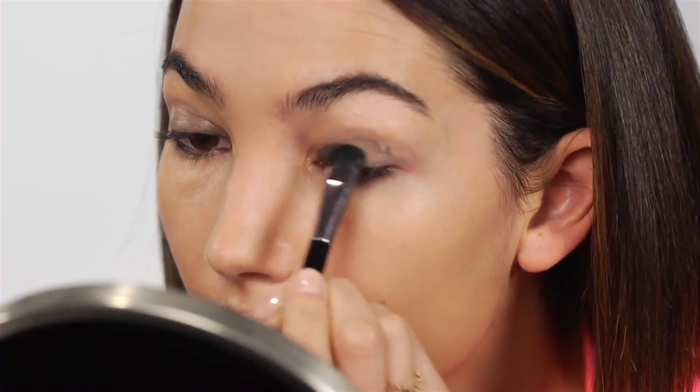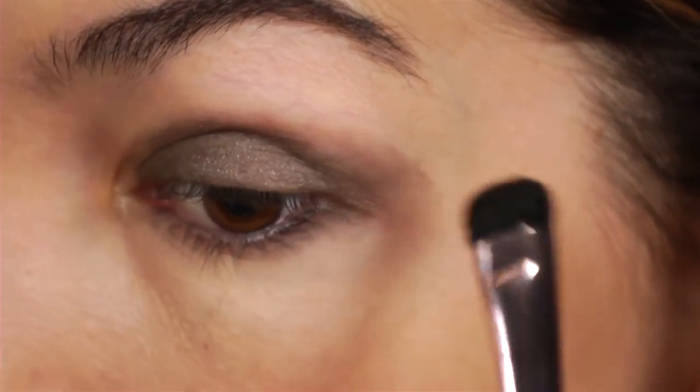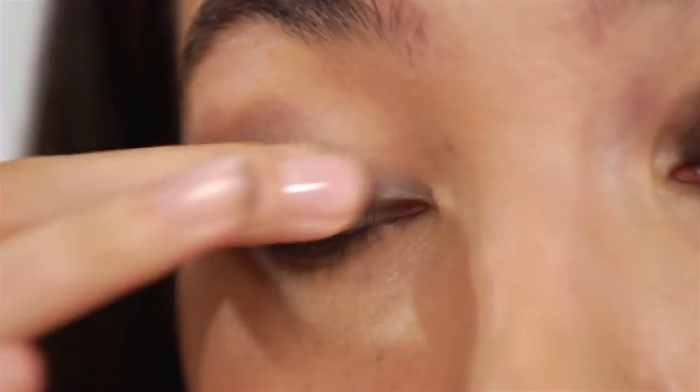I'm going to start with the crease, and I'm just going to get my lid where my crease starts and kind of just smudge it in and get a little under the eye too. You want to make sure everything's blended in so it looks really good.